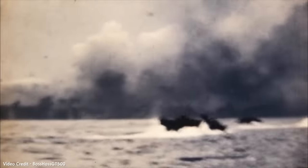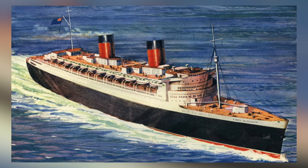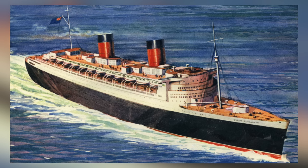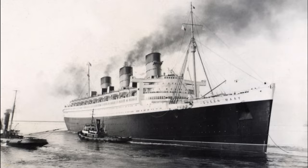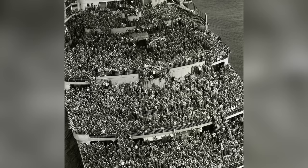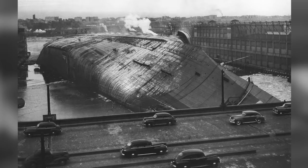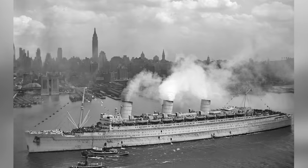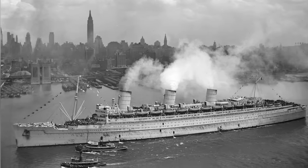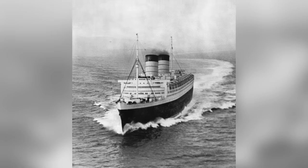In the early 1940s, as World War II was raging on, the United States Army took notice of Britain's enormous and importantly fast ocean liners, most notably the Queen Mary and the Queen Elizabeth, both able to carry well over 10,000 troops and reach speeds of around 28 knots. After the SS Normandy's fire and subsequent sinking in New York, the US Army commissioned a brand new ocean liner capable of high speeds and strong against any disaster, including fire.